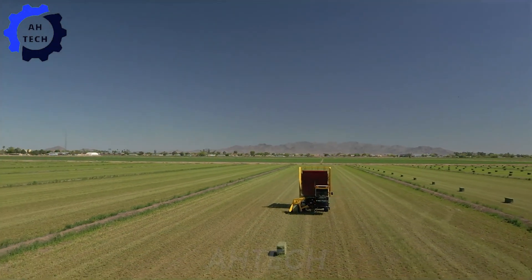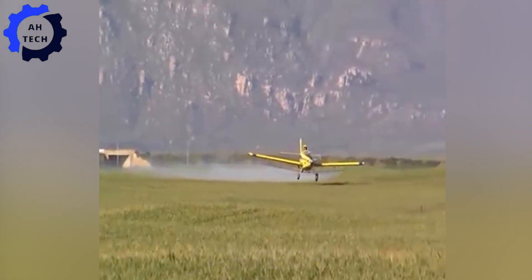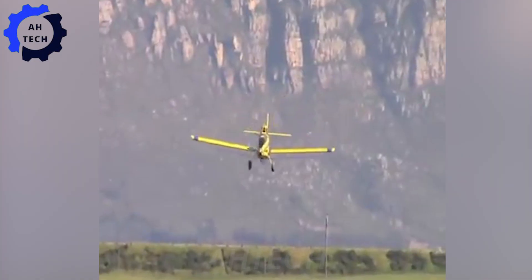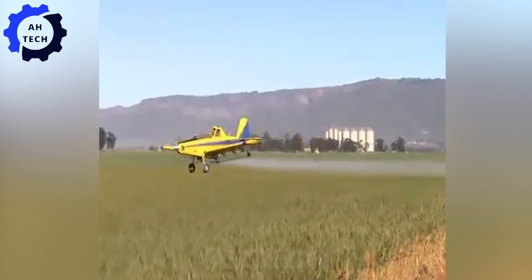The use of aircraft for precision irrigation ensures optimal water distribution over large fields. With high performance and speed, these aircraft enhance agriculture productivity.